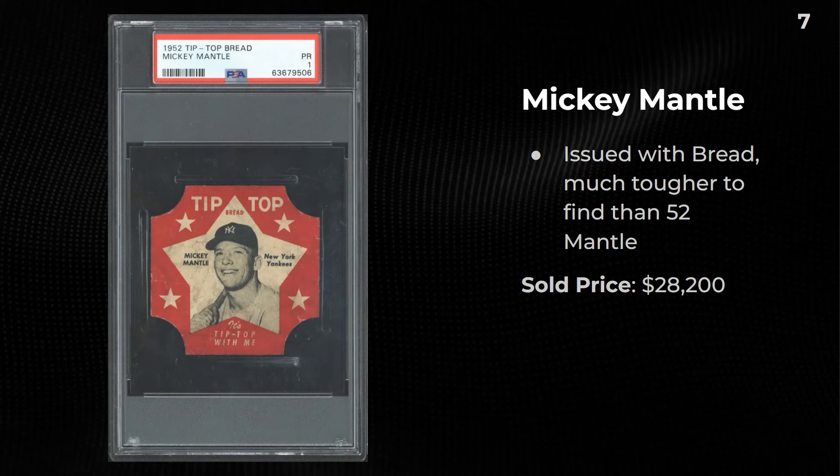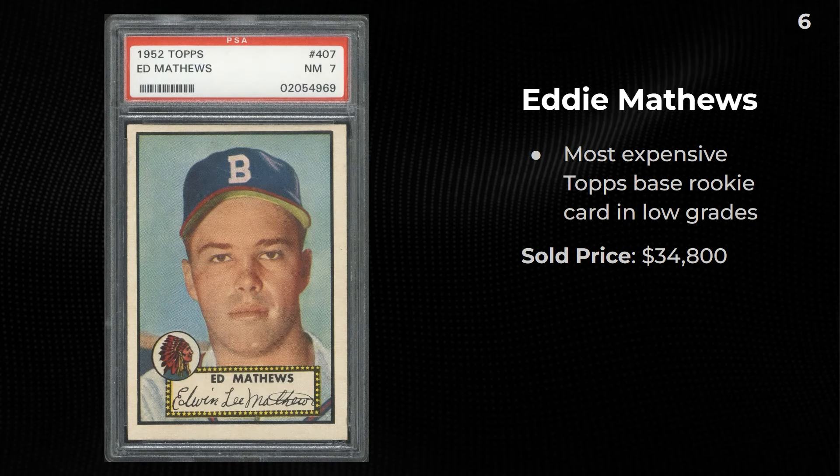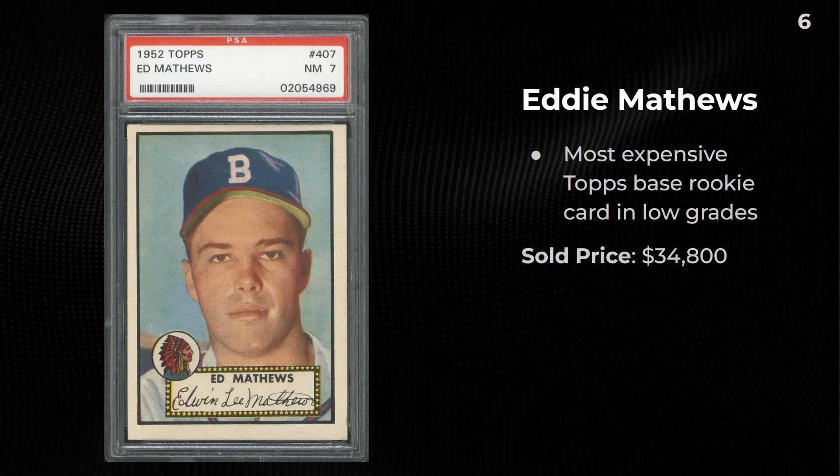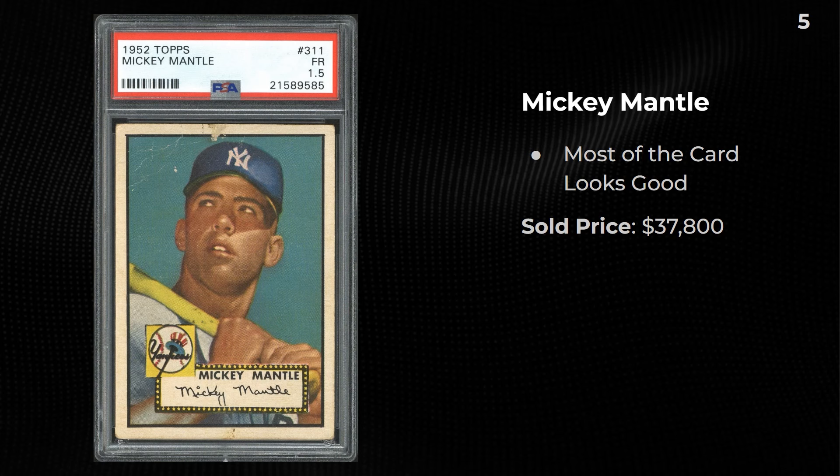A Tip Top Bread Mickey Mantle — I'm curious how this did compared to the one on Fanatics Collect — $28,200. A 1952 Eddie Mathews in a 7 — the most expensive Topps rookie card in low grades — $34,800. A 1952 Mantle 1.5 at $37,800 — give me that Eddie Mathews all day, tougher card to find.